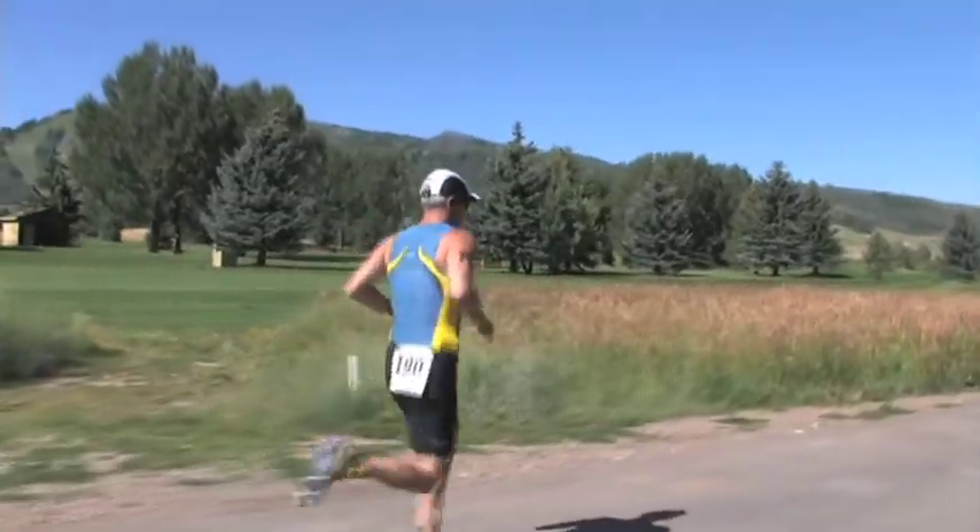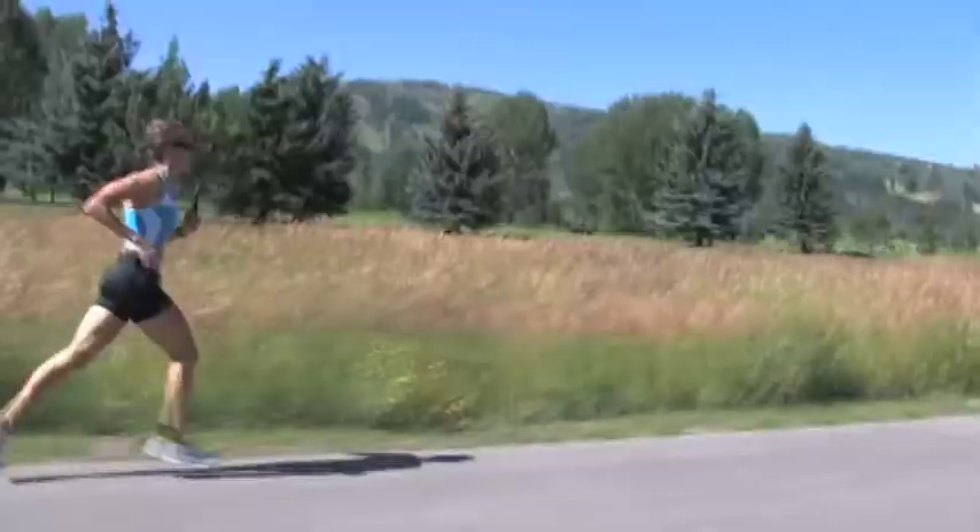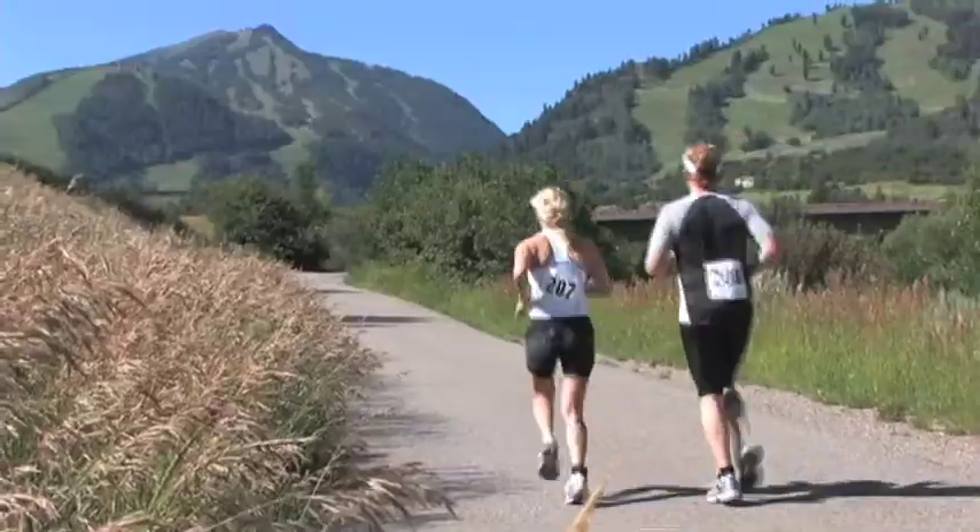The run is relatively mild until the last mile, and then it's straight up. So it's a tough race, but it's such a beautiful race.